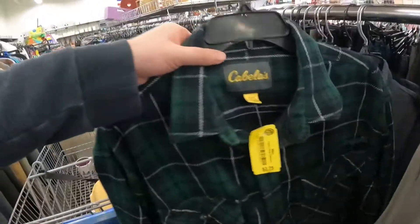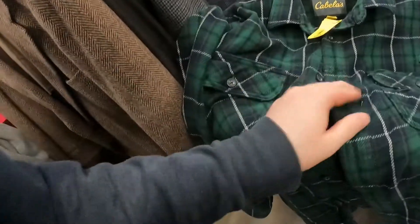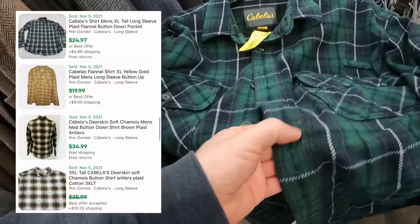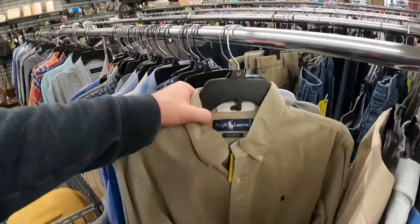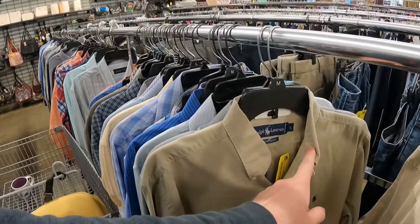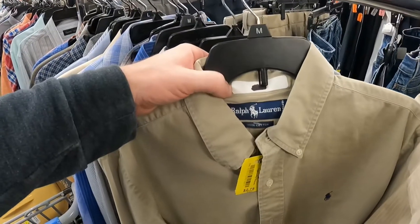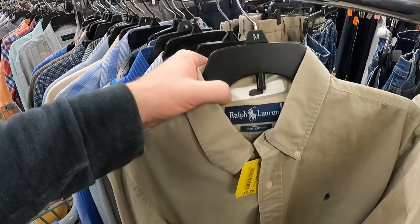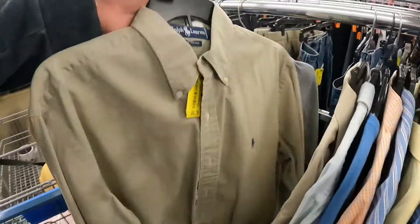I don't pick up a lot of Cabela's stuff, but the flannels can do pretty good especially this time of year. Unfortunately it's just a little bit dirty and I didn't really want to mess with washing it. I was surprised — some of the comps were actually pretty good. I'm really tempted to buy this Ralph Lauren in a large, which I really prefer extra large. It's in really good condition other than right here on the neck — it's got this little tag. Normally I'd pick this up, but because of that I'm probably going to pass.